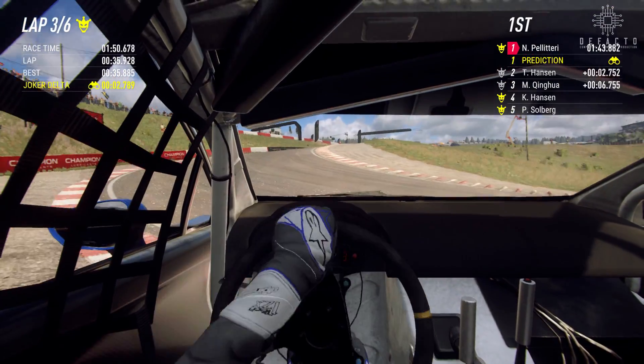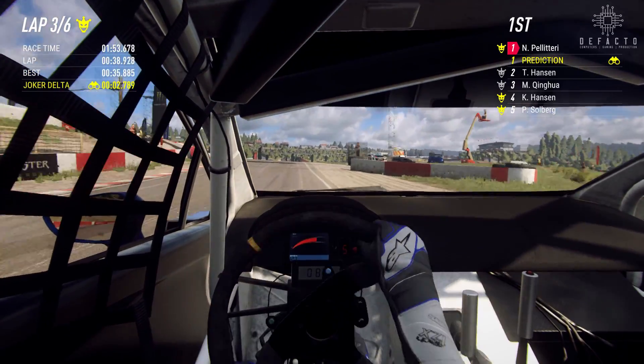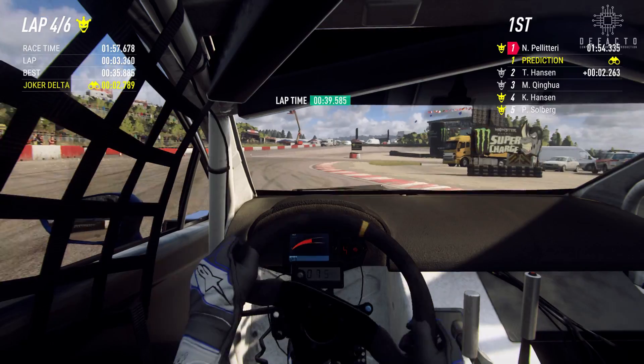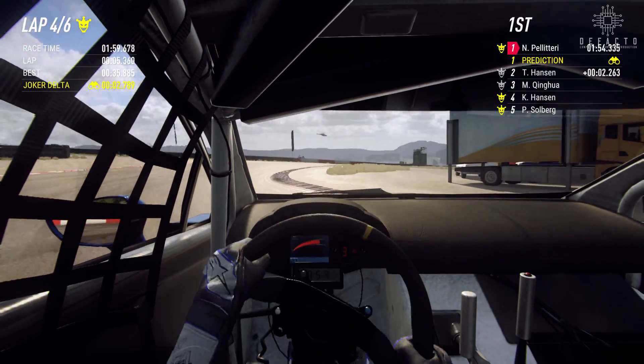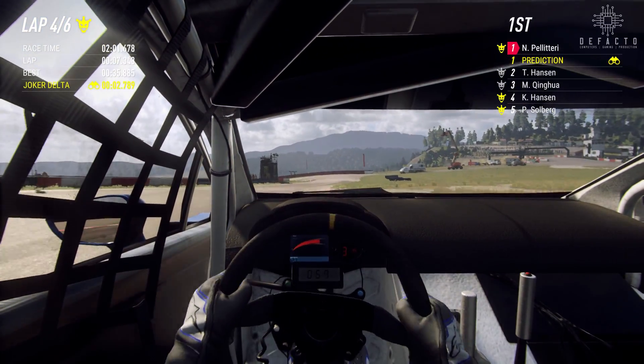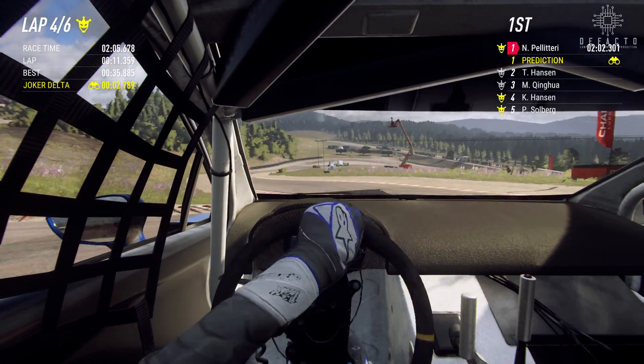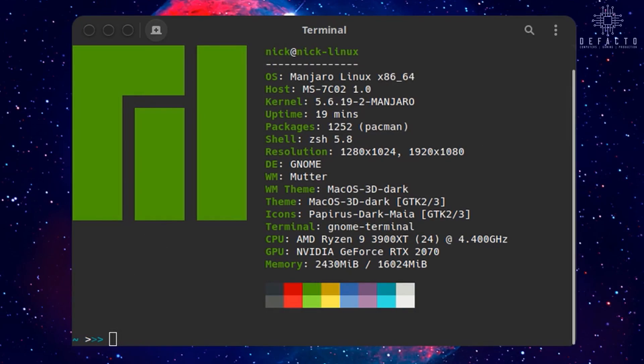I'll also be showing some gaming results, but I'd like to emphasize that if you're looking into a 3900X or 3900 XT and you're just going to be gaming, you should really look into something like a Ryzen 5 or a Ryzen 7. That way you could put more money into a new graphics card and get better performance in your games. Since there wasn't a lot of Linux coverage on the CPU either, I thought I'd do a little bit of testing inside Manjaro Linux.